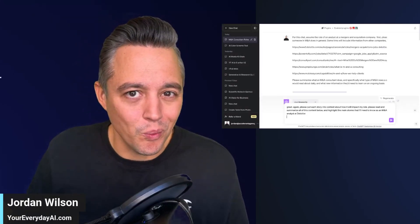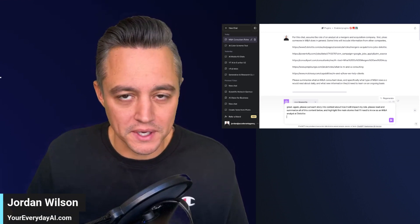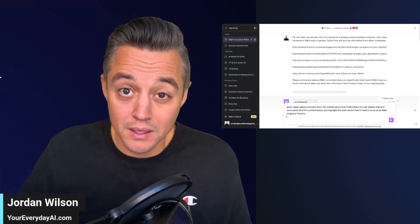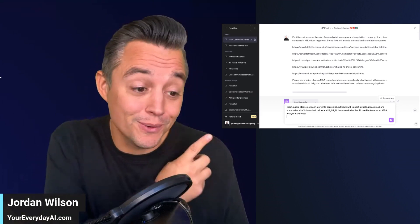I'm going to share with you a way that you can literally save hours a day. This isn't an exaggeration. You can save hours a day by being able to more quickly read, summarize, and analyze information that's important for you or your job.